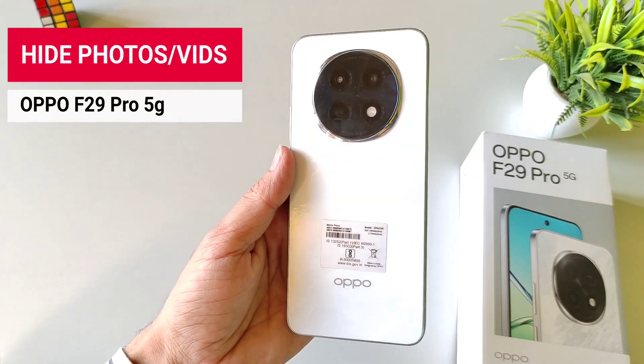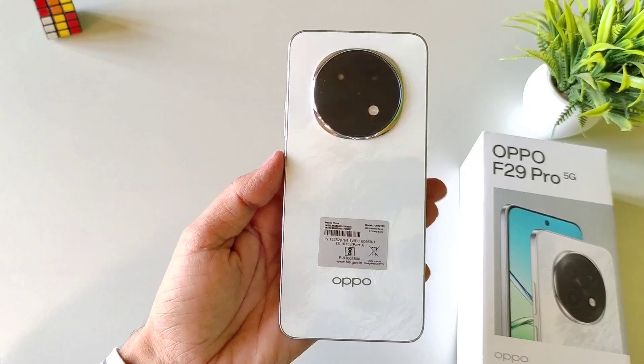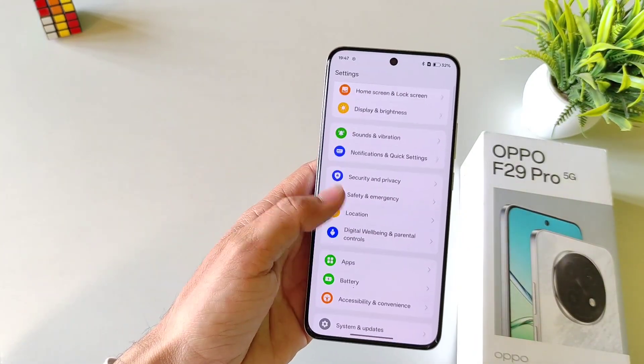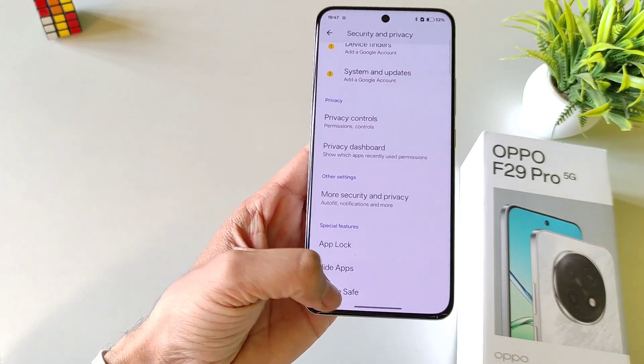If you have an Oppo F39 Pro 5G smartphone and you want to hide your photos or videos, then this is the video for you. Simply open your settings, scroll down and then select Security and Privacy. Scroll down to the bottom and then select Private Safe.